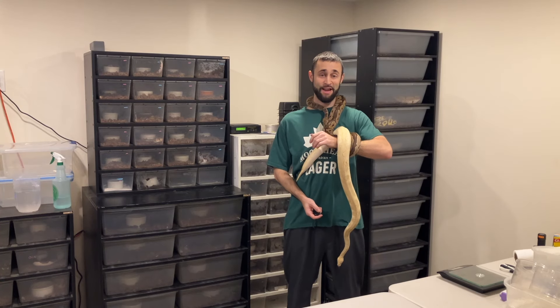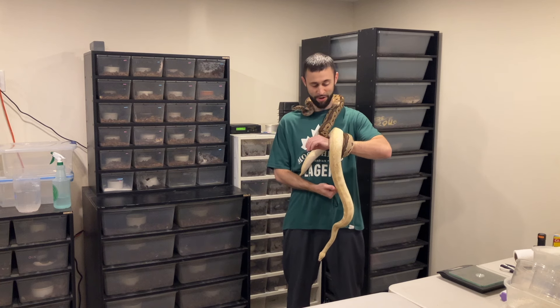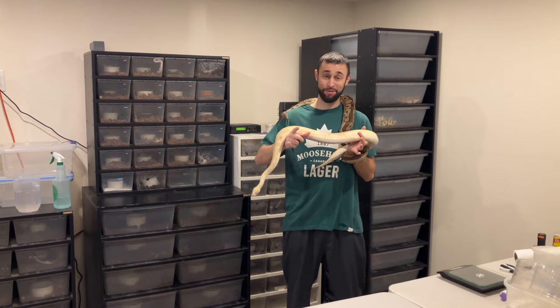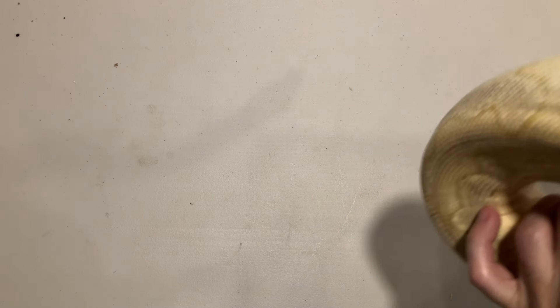Welcome back to the channel guys. Today we're going to be doing a clutch update video for a couple of clown clutches that I've hatched this year — these are the two moms, the two clown girls. So please like and subscribe and let's go check out some snakes.